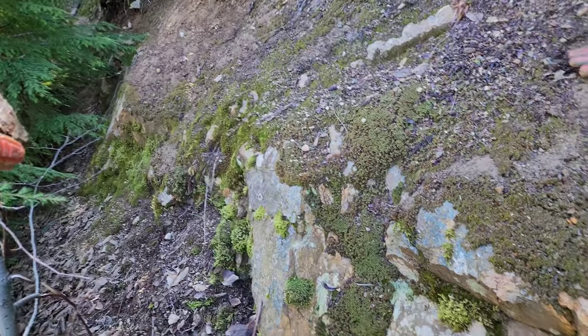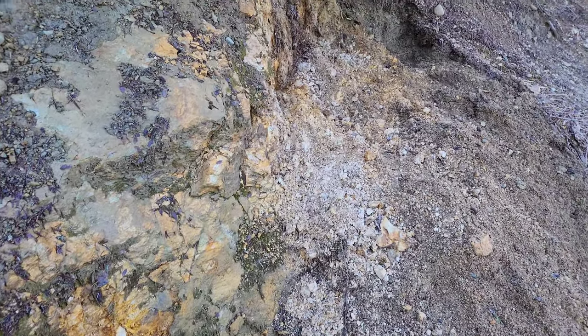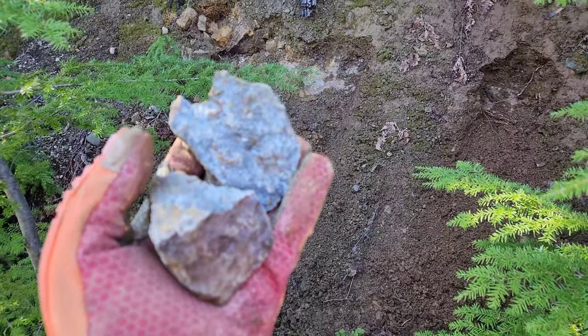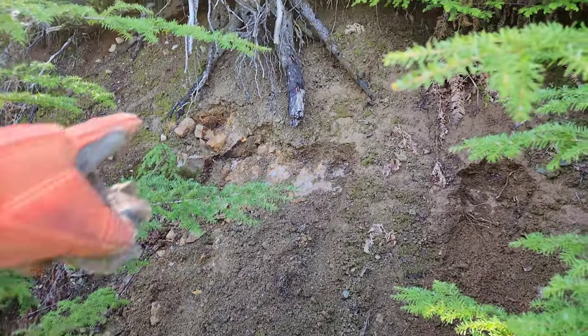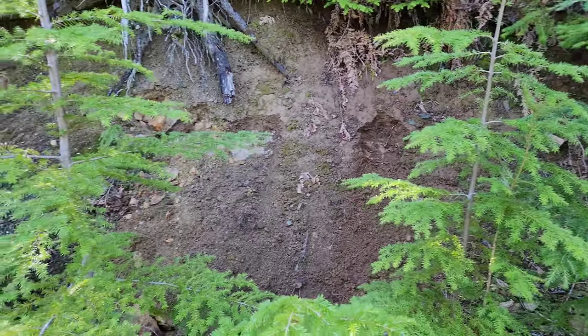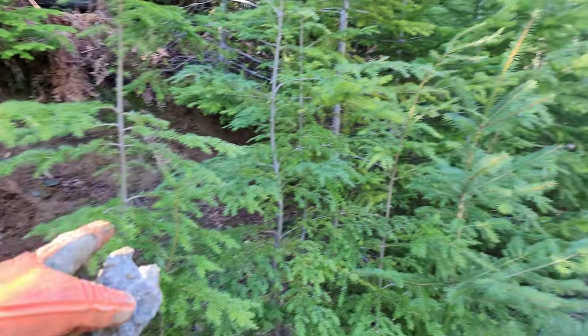So we got two good samples from this area. Presumably this is the same showing with the same strike. You can see the area where J2 pulled these samples off — again, 280 degree strike. Same showing it looks like.